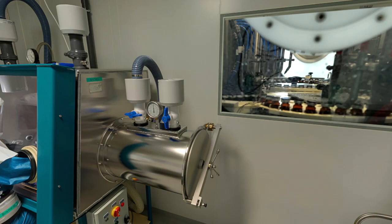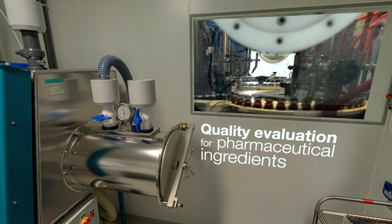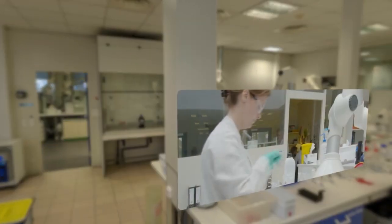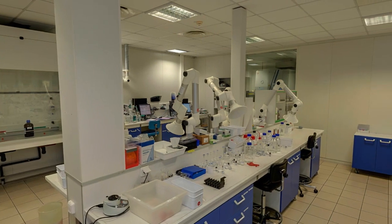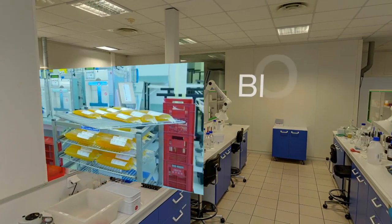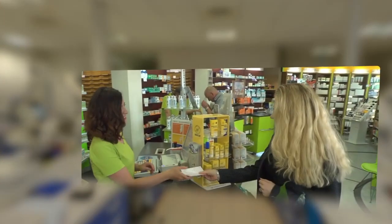In addition, the EDQM runs a quality evaluation programme for ingredients for pharmaceutical use that includes inspections of manufacturing sites. It also plays a coordinating role in quality control programmes for both medicines and cosmetics. Other areas in which the EDQM is active include the development of quality and safety standards for blood transfusion, for organ, tissue and cell transplantation, and for pharmaceutical care.